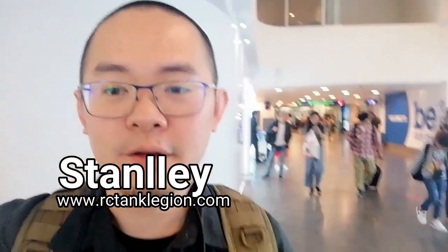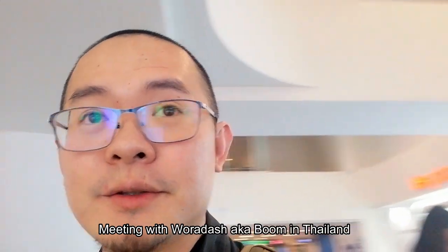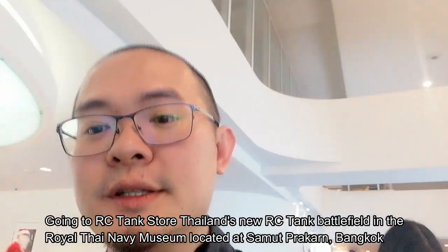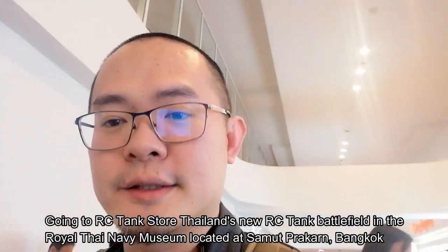Flying off to Bangkok now. We're going to meet up with a guy in Thailand — his name is Waradash, also known as P-Boom — and we're going to check out this new field in a place called Samut Prakan. They built a nice RC tank battlefield inside what I think is a Thai Navy or Air Force base, though I wasn't sure which.